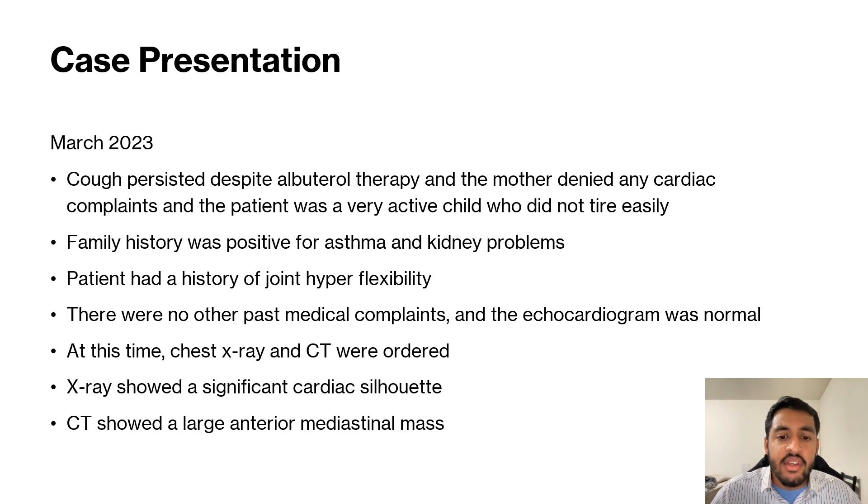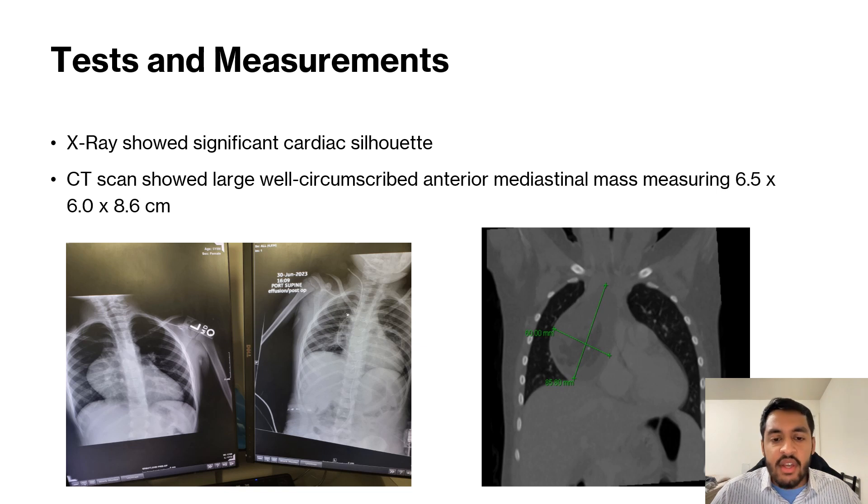The x-ray showed a significant cardiac silhouette, and the CT showed a large anterior mediastinal mass. In this first picture, we have the pre and post chest x-ray images of the patient before and after the surgical resection of the mass. As you can see in the left image, there is a very large cardiac silhouette.